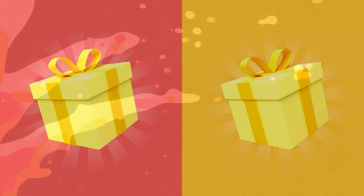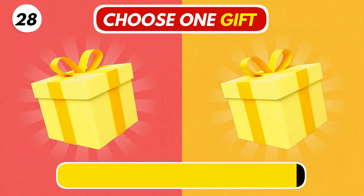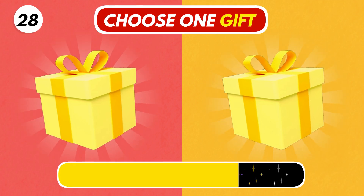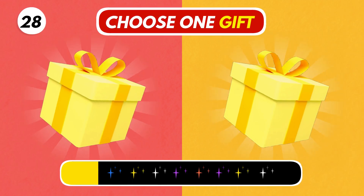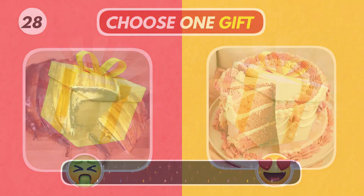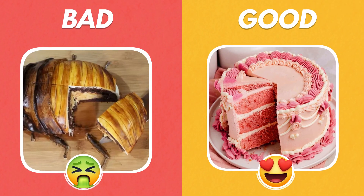The last one. Choose wisely. I hope you got the right one.